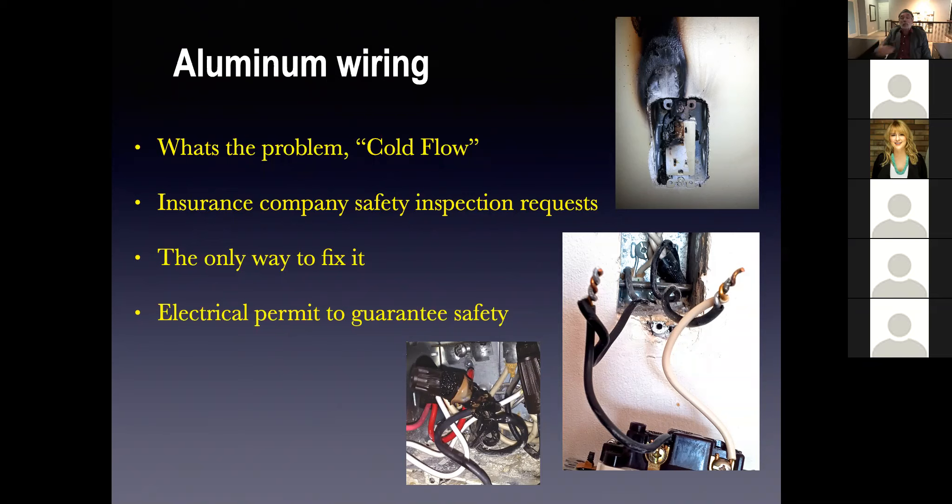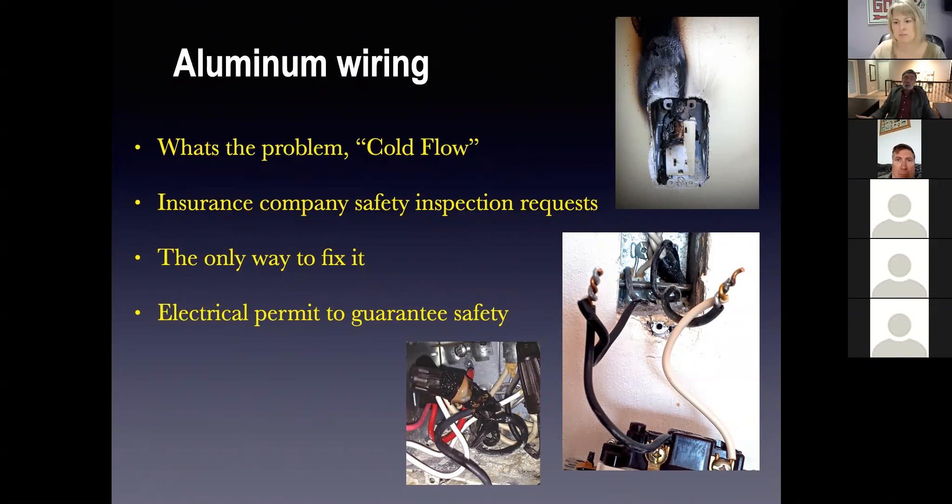The city inspector will give a report saying that Robart Electric used the proper procedures to do the aluminum wiring. Aluminum wiring pigtailing removes the risk of fire — which is all you're concerned about.